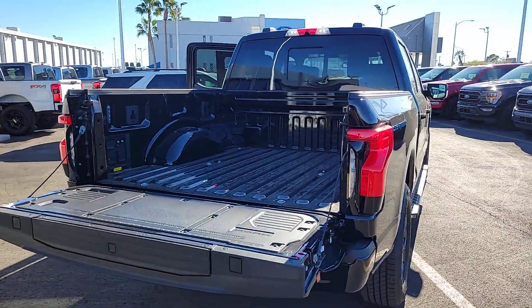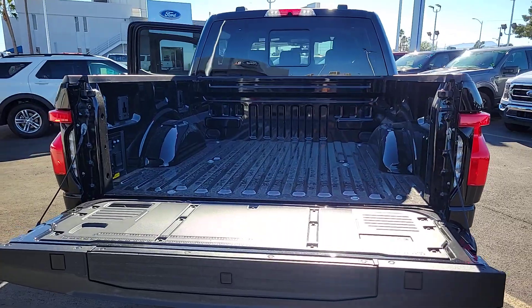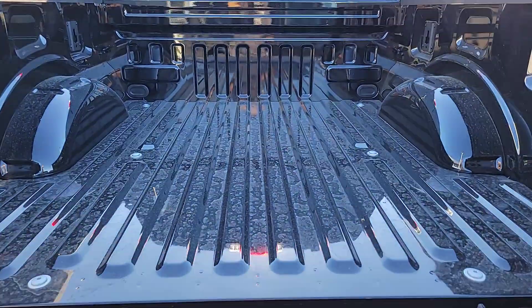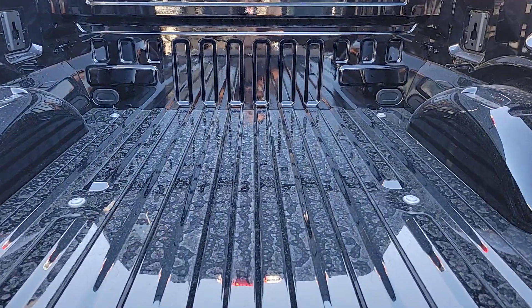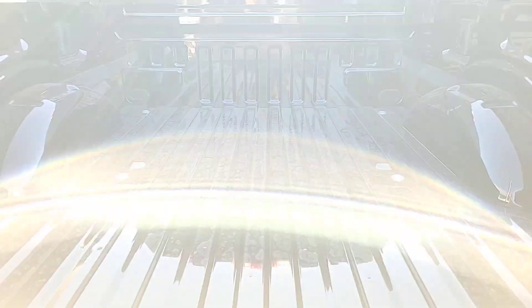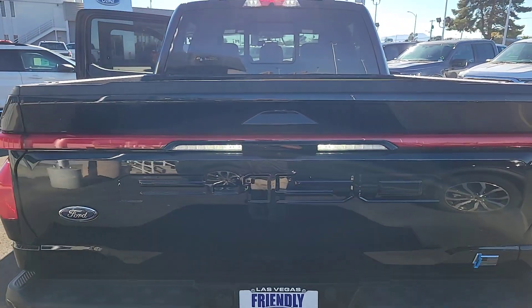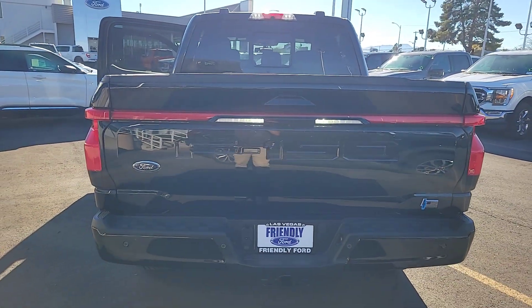These are just some of the great options this vehicle comes with: keyless entry, electronic stability control, dual-zone AC, aluminum wheels, heated front seat, steering wheel audio controls, alarm, auto-dimming rearview mirror, intermittent wipers, and traction control.